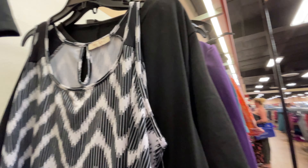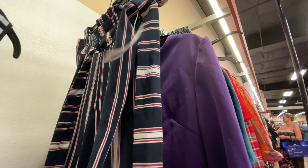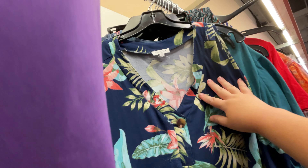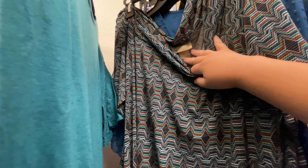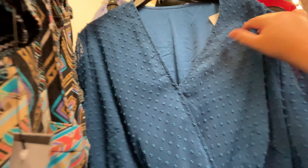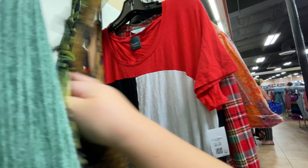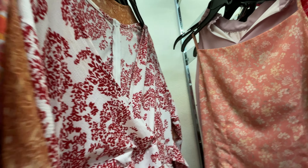Their dress rack is really tall, so I'm sorry — it might be hard to see. I am five feet tall, so this is way over my head. But I'll try and show you the best that I can. It doesn't look like there's anything so far. What section do you guys go to first? I usually try to start with dresses.